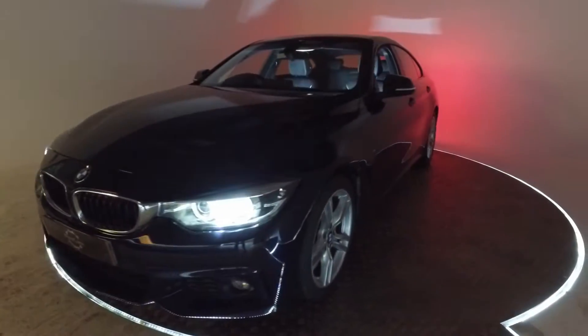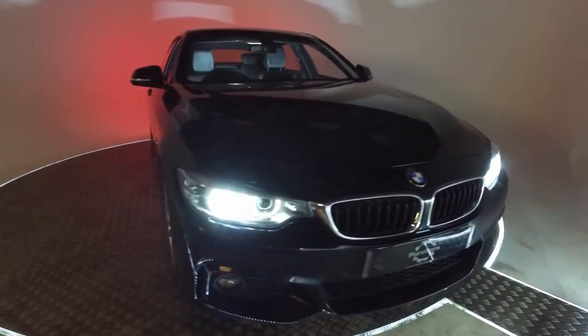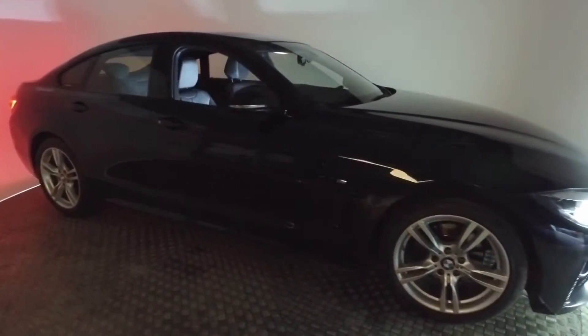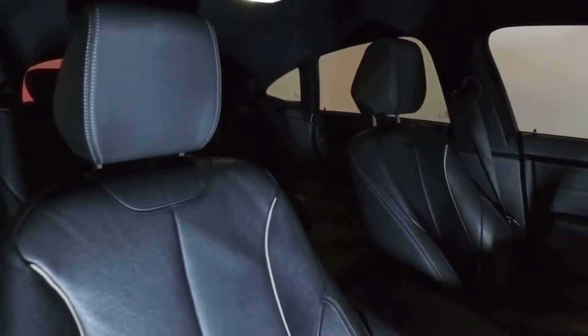Ladies and gentlemen, this is the BMW 420D 5-door M Sport Grand Coupe. This outstanding specimen of German engineering is iconic for its luxurious executive yet sporty appearance and its powerful demeanor.